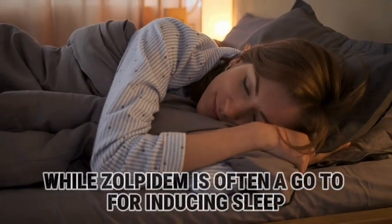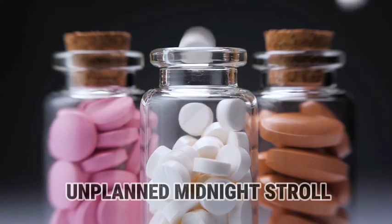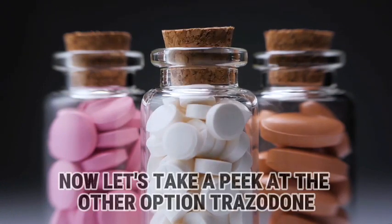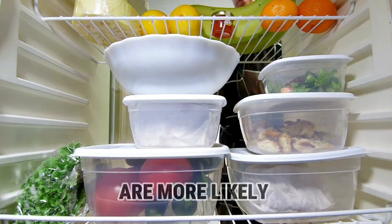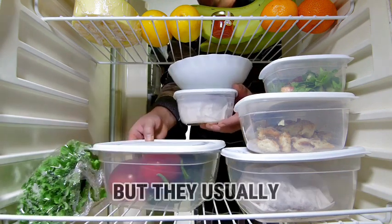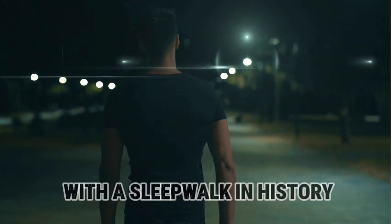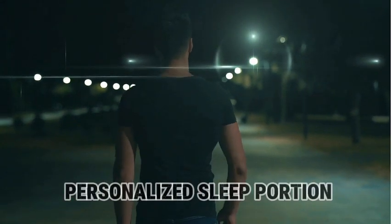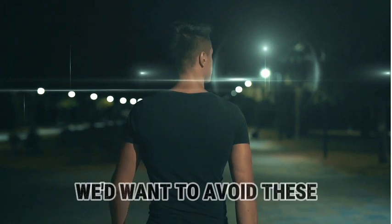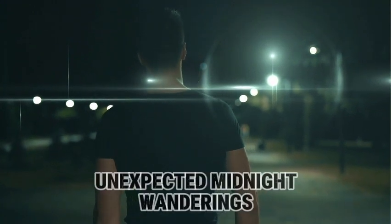While zolpidem is often a go-to for inducing sleep, it has this tendency to occasionally invite sleepwalkers to an unplanned midnight stroll — picture it as a sleepwalking magnet. Trazodone, doxepin, and diphenhydramine are more reliable sleep aids without the sleepwalking side effect; they may bring on drowsiness but usually don't lead to those mysterious nighttime escapades. In dealing with a patient with a sleepwalking history, zolpidem might not be the ideal ingredient — we'd want to avoid these unintentional sleepwalks.